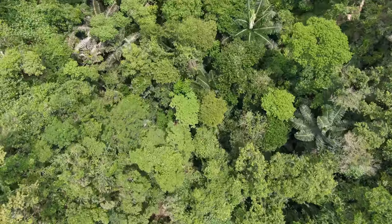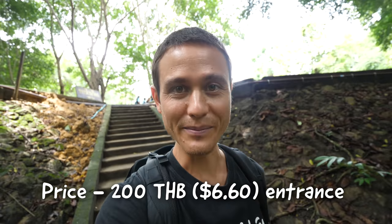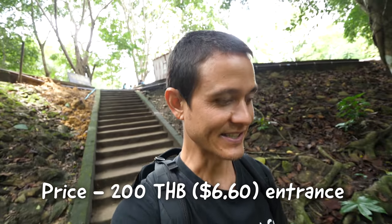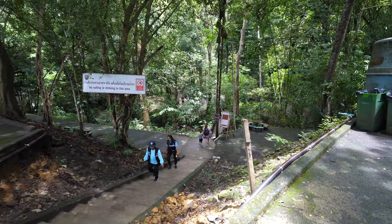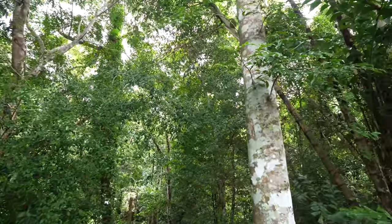We got our tickets for entrance, which is right at the parking lot. It costs 200 baht for foreigners and 20 baht for Thai citizens. Looks like we're the only car here, but there are two buses of what looks like Thai students, maybe researching and walking around.